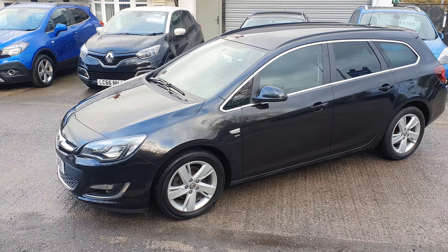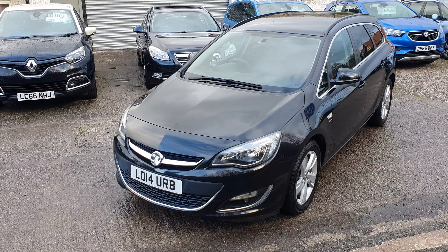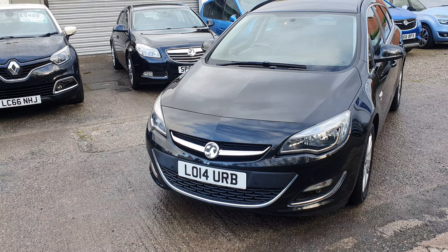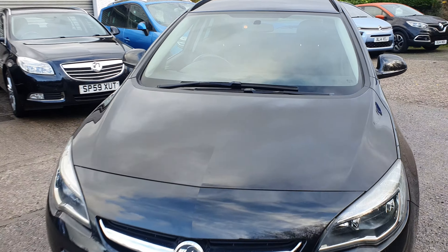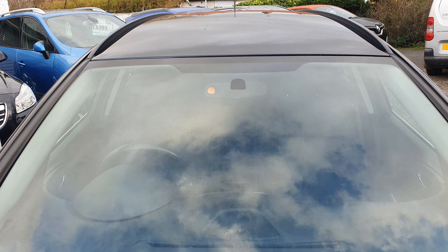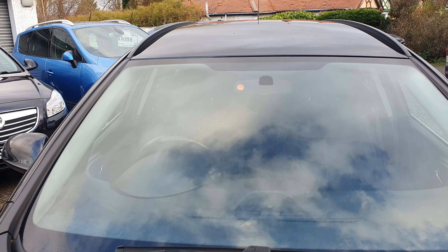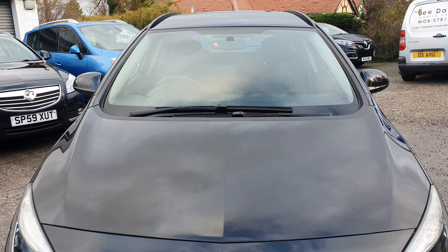First impressions — very, very clean car. It's obviously 2014, so it's six years old. It is second-hand, it is a used vehicle, it will have a few minor imperfections, but generally speaking everything is commensurate for its age and mileage. It's a very clean car. The roof is all good, windscreen all good, no cracks, no chips. Moving along to the bonnet.